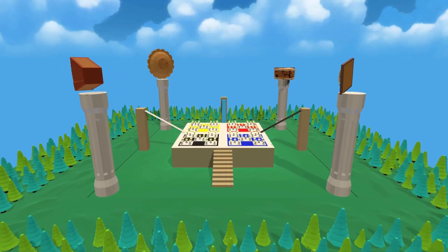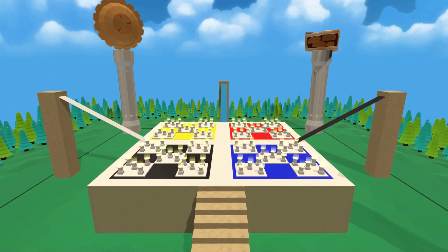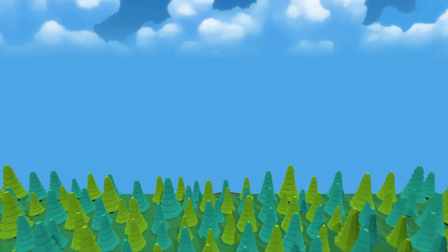If you are really interested in memory techniques or are a hardcore numberphile, a good challenge is to learn as many digits of pi as possible. This memory palace lets you use a two-digit number system to learn 200 decimal places of pi.